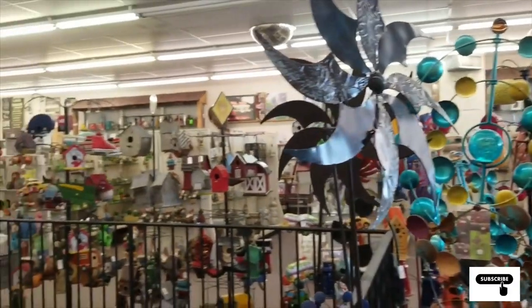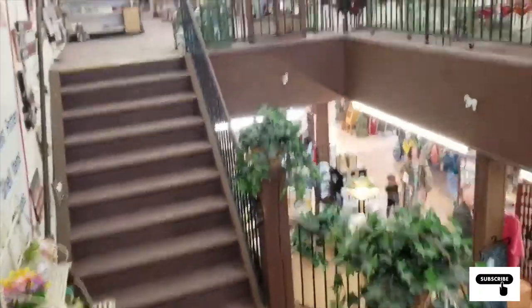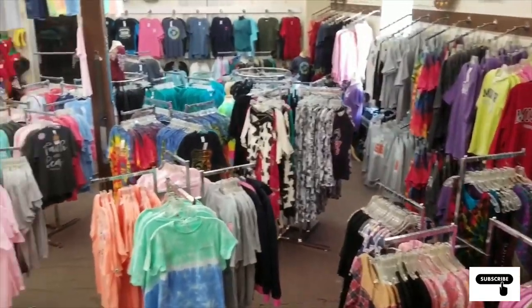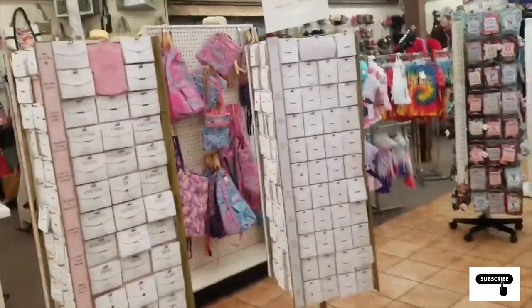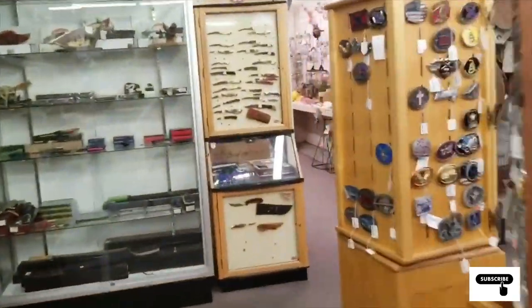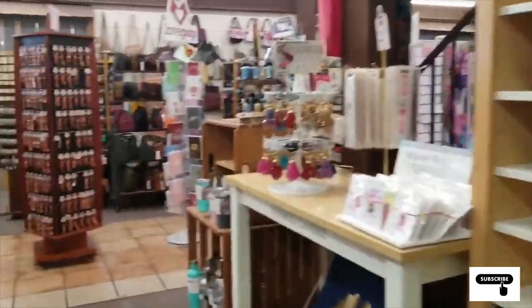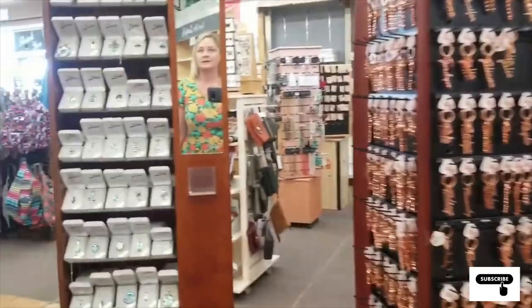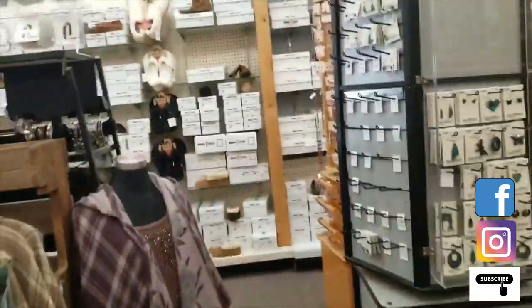Super cute store. It's at the upstairs level. Just a ton of knickknacks. We have tons of t-shirts for Missouri. If you're traveling on the road, this is the cutest little store. Just little rooms of everything.